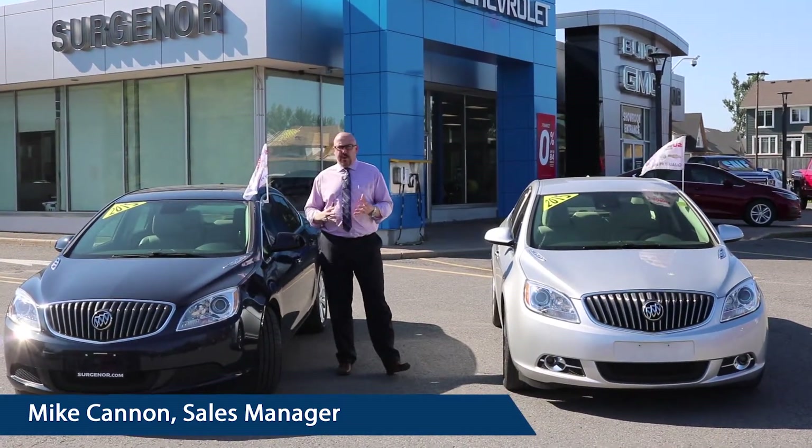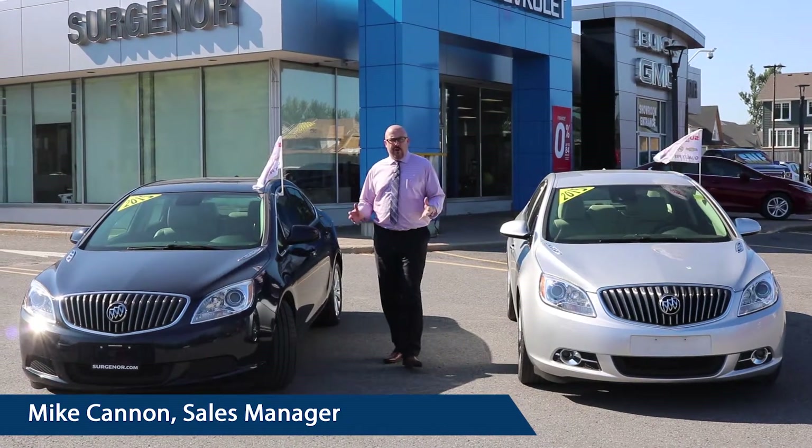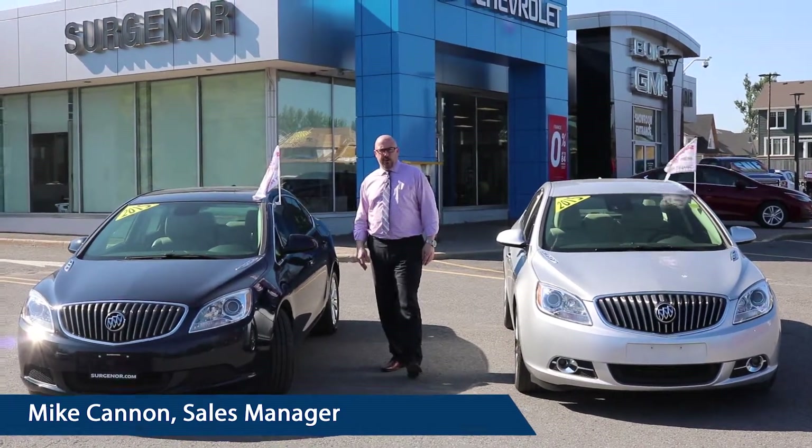Absolutely gorgeous. Ready for you to come in and take them for a test drive. Come see us today at 3788 Prince of Wales Drive.